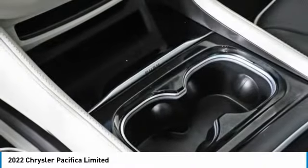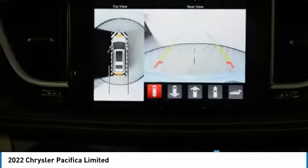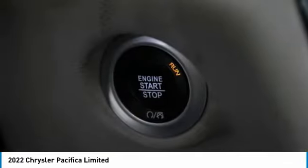Power liftgate, brake assist, daytime running lights, tires — rear all season. Is love at first sight really possible? Let us know when you stop in.